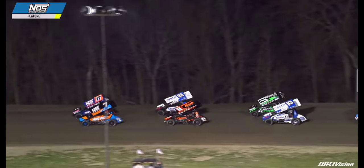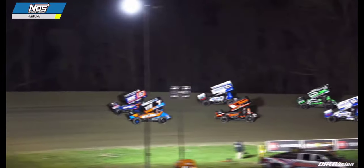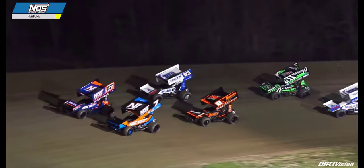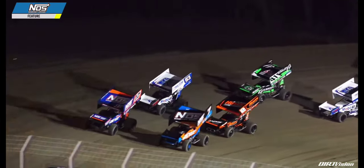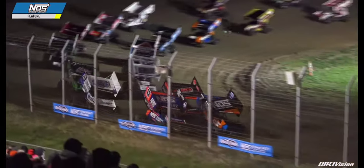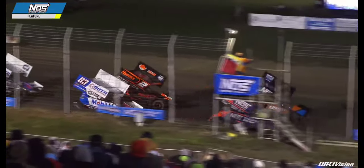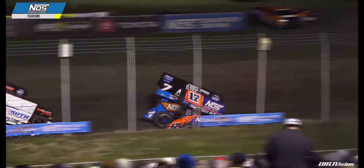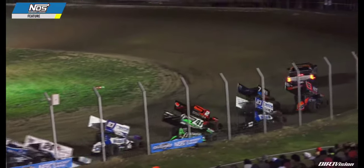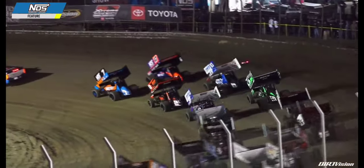No laps complete in this one. Tyler Courtney on the pole in the 7BC, and Sheldon Hottenschilt to his outside in the 17. The two of David Gravel and the 83 senior of James McFadden in row number 2. The 83 of Buddy Kofoid and the 41 of Carson Macedo in row 3. The 15 of Donnie Schatz, 24 Rico Abreu, 5T Ryan Timms in row 4, and Austin McCarl in row number 5 — your top 10 starters as the caution lights go out on the Toyota pace truck.